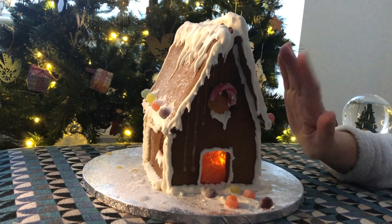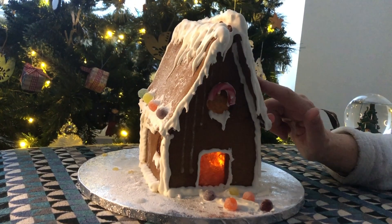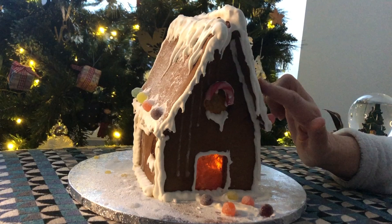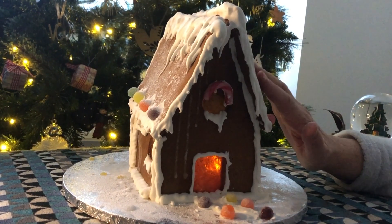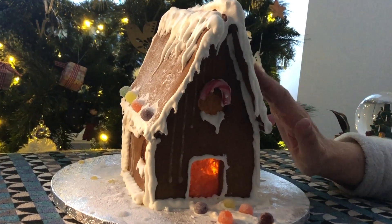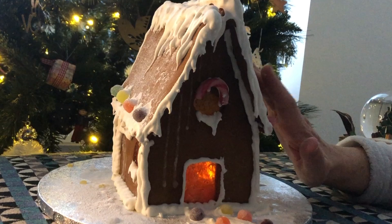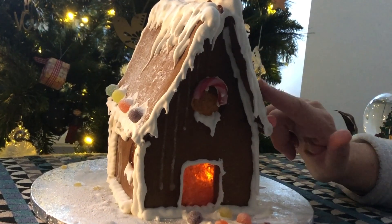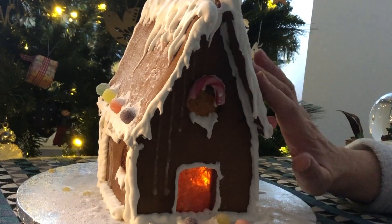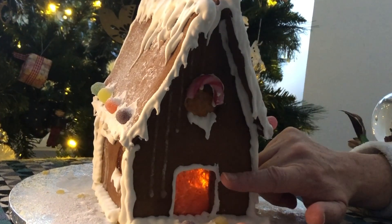Today, I thought we could take a look at this gingerbread house that my daughter has made. It is completely edible, apart from the board it is sitting on and of course the tea lights inside.